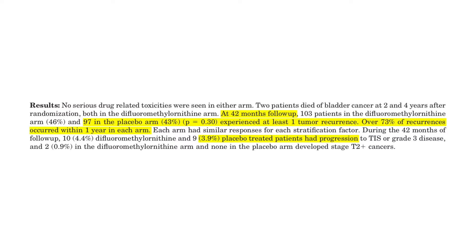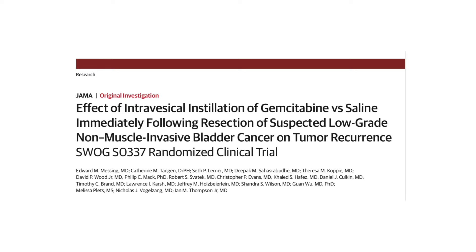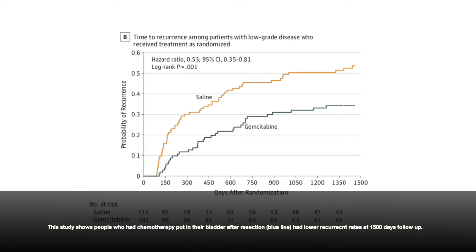This is why checking for recurrence after treatment for low-grade bladder cancer is extremely important. There is something you can do, however, to lower this risk of recurrence. People who have low-grade cancer have been shown in multiple studies to have a lower risk of recurrence if they have chemotherapy put into their bladders immediately after the resection.